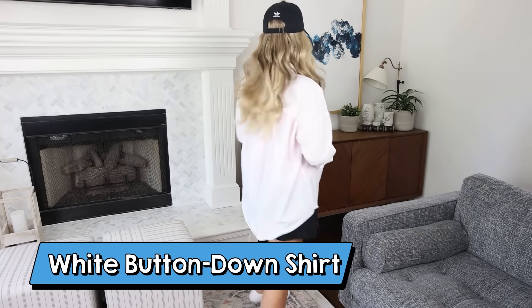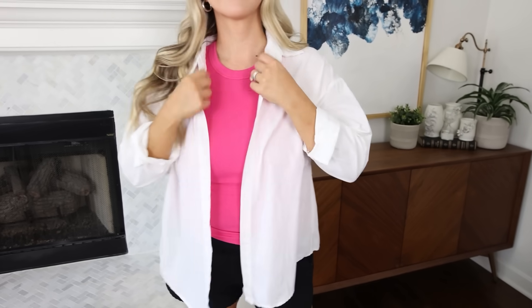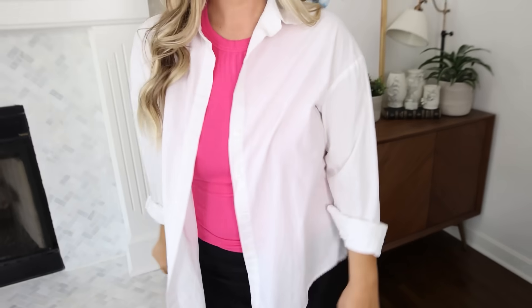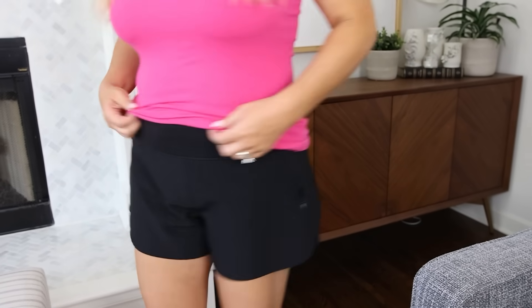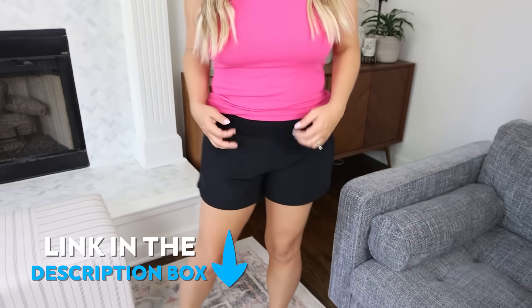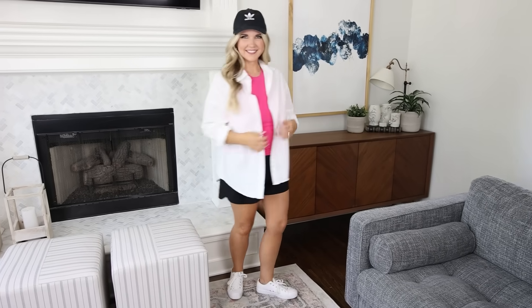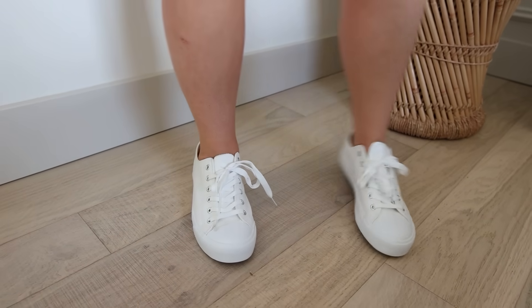I want to recommend this white button-down shirt. It's a great way to transition any of your outfits from summer to fall — you can just add this white button-up whenever it's chilly outside, and this one on Amazon is perfect. The rest of the outfit I'm wearing is this pink tank top, really affordable on Amazon, and the black shorts I'm wearing are actually the Lululemon dupe shorts on Amazon. They're very viral and one of their best sellers, so I'll link those down below as well. I'm wearing a size large in the tank and the shorts. The shoes I'm wearing are white shoes that are perfect with shorts, jeans, or even dresses.